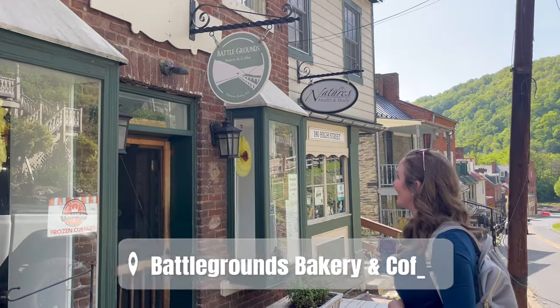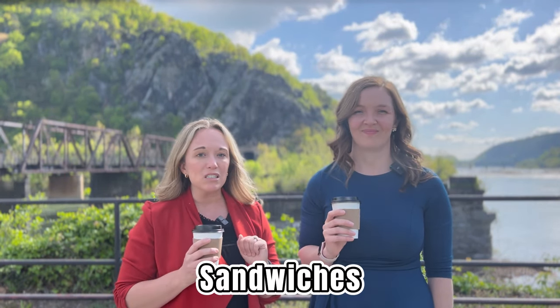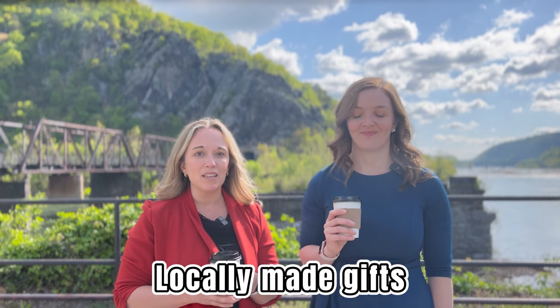We're starting out with coffee today at Battlegrounds Bakery and Coffee — our first stop before we make our big trek across the bridge today. It has a range of things from hot and cold drinks, sandwiches, frozen custard, and some locally made gifts as well. Great place to stop if you're in town.